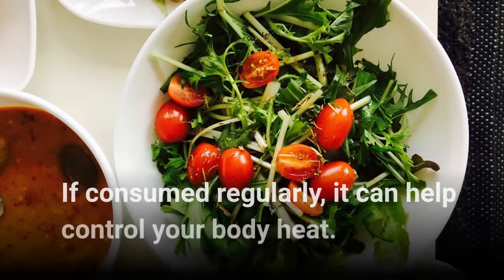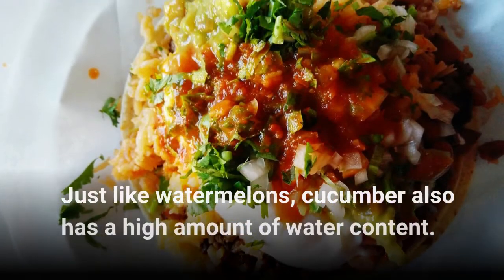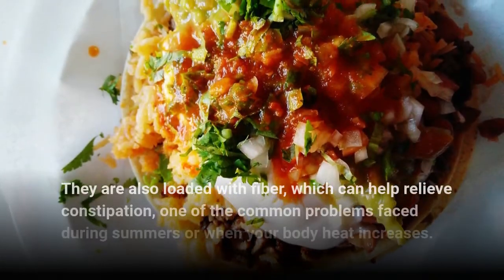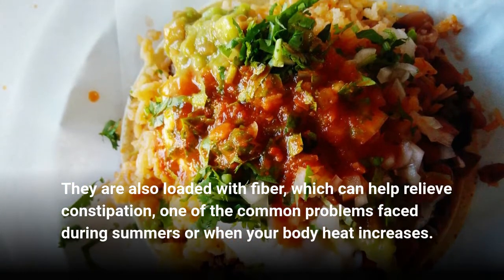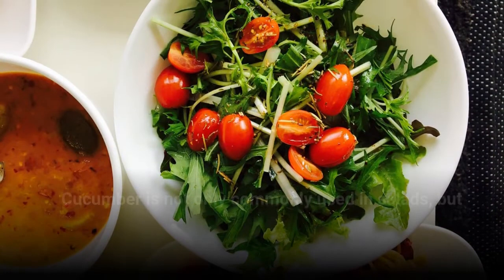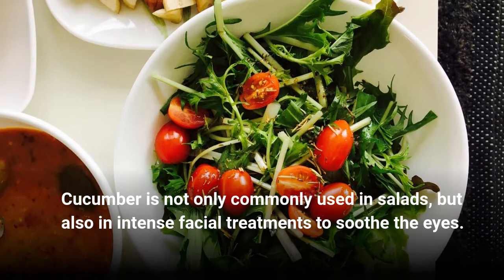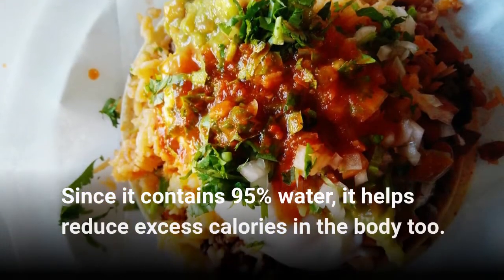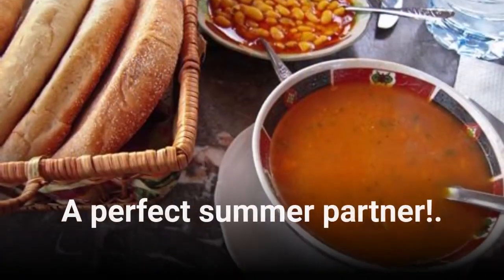If consumed regularly, it can help control your body heat. Cucumbers — just like watermelons, cucumber also has a high amount of water content. They are also loaded with fiber, which can help relieve constipation, one of the common problems faced during summers or when your body heat increases. Cucumber is not only commonly used in salads, but also in intense facial treatments to soothe the eyes. Since it contains 95% water, it helps reduce excess calories in the body too — a perfect summer partner.